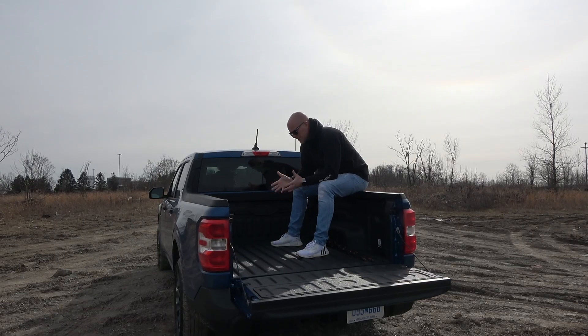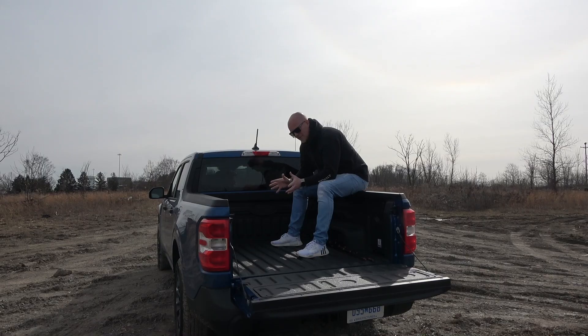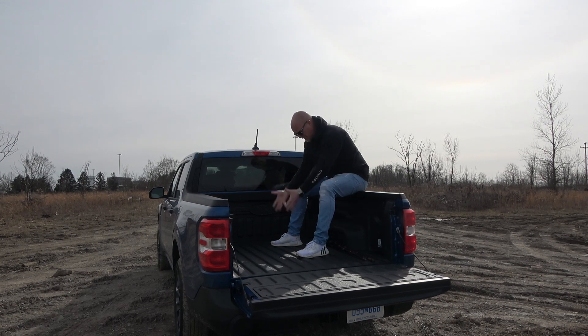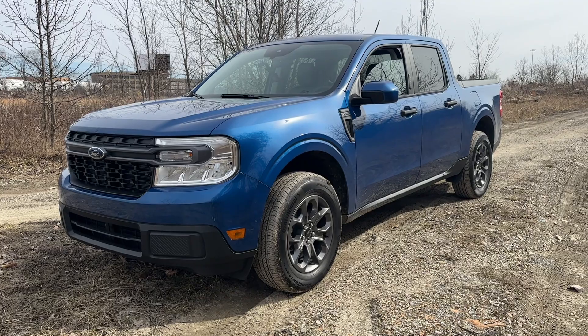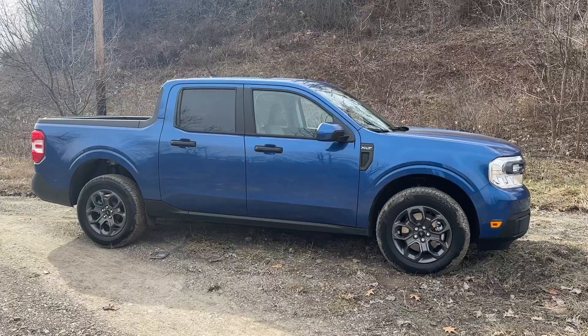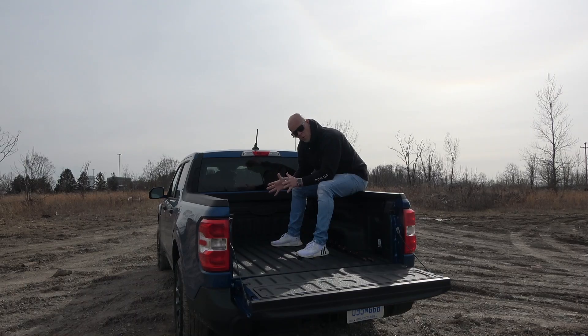With it being a truck, obviously you need a bed — otherwise it's not a truck. And this bed is four and a half feet, only a foot smaller than a regular F-150. The payload is 1,500 pounds. It comes with two different engine alternatives. In this hybrid configuration, it can tow 2,000 pounds. If you need it to tow more, there's a different engine alternative and towing package called the 4K, which means you can tow up to 4,000 pounds with a Maverick.